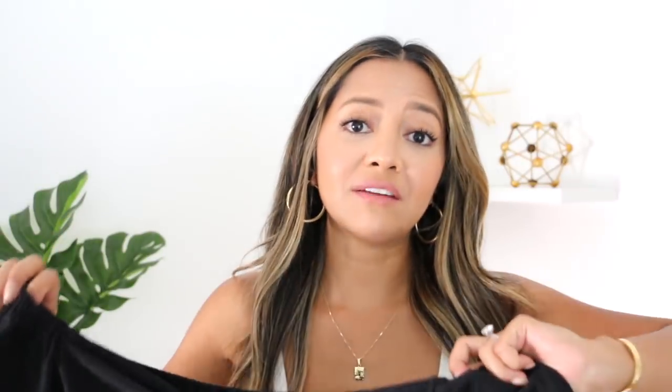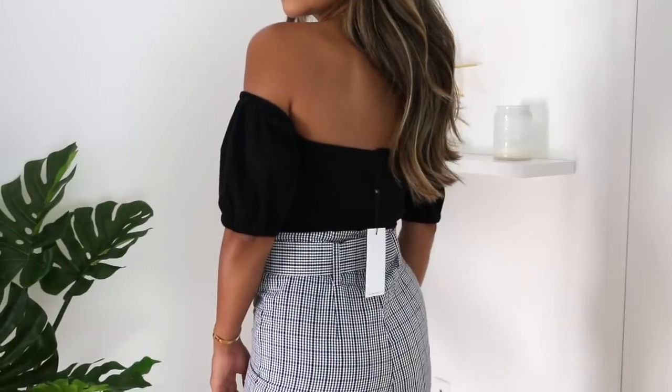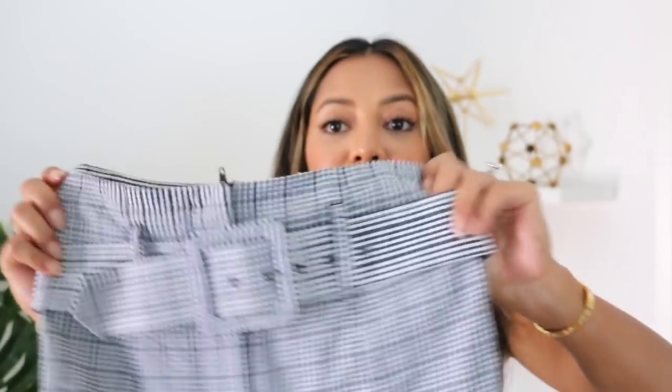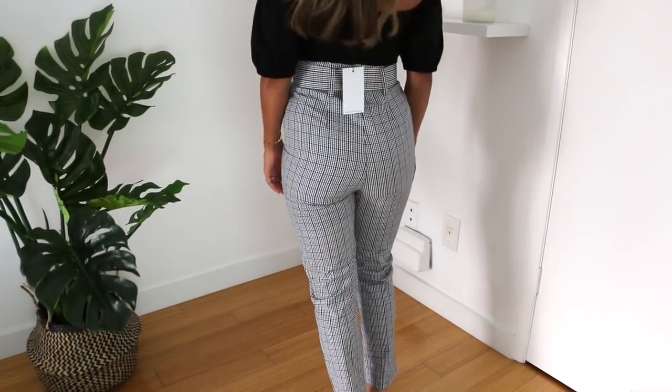Also from ASOS is another cropped off-the-shoulder top by the brand Fashion Union. If you type Fashion Union on ASOS.com it'll list everything from that brand — they have a lot of cute stuff. The material is really nice and stretchy but still thick enough that you feel comfortable and secure. You can wear a bra with this top. I got it in a size two. I paired that top with these check pants that I love — they're super high-waisted black and white check with a built-in belt. They fit me perfectly in a size zero. They came and I tried them on and they're just gorgeous.